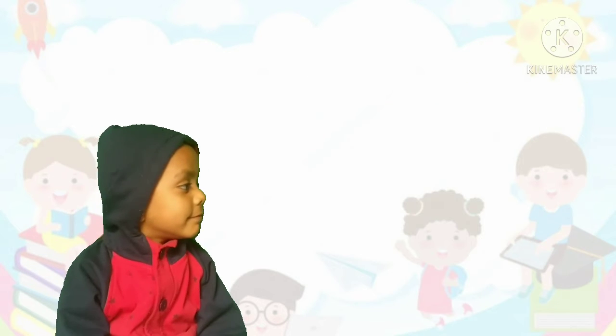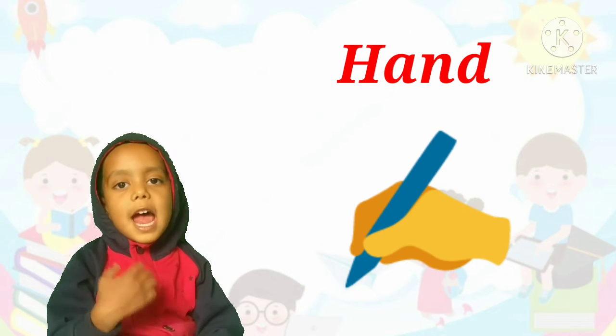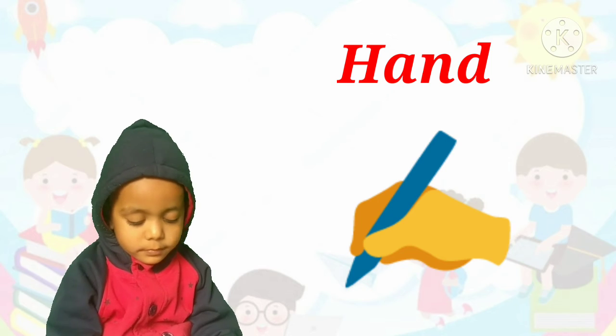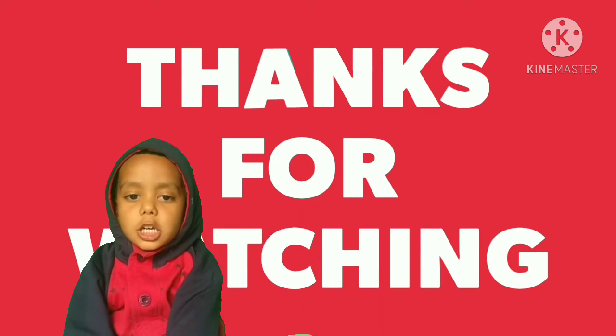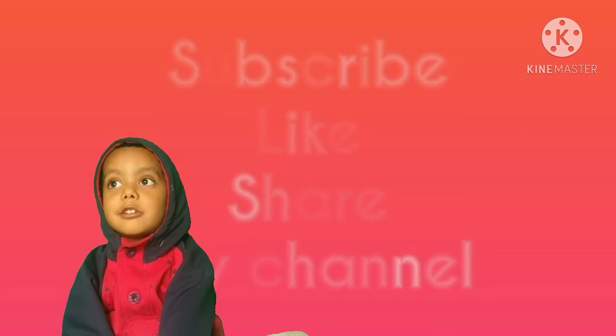We write with hand or leg? Hand. Correct! We write with hand. Thanks for watching. Subscribe to my channel and hit the bell icon to get notifications of our new videos. Bye bye!